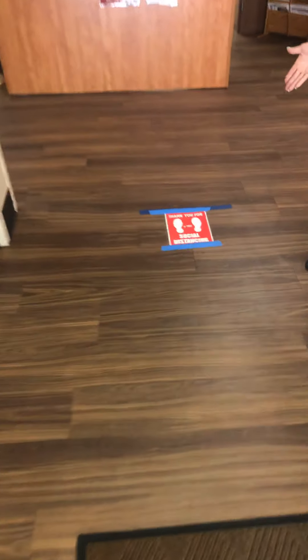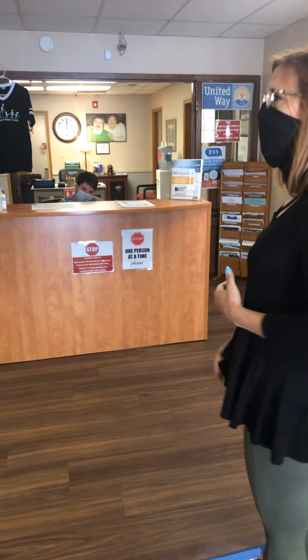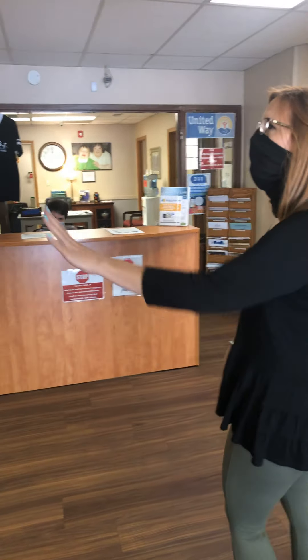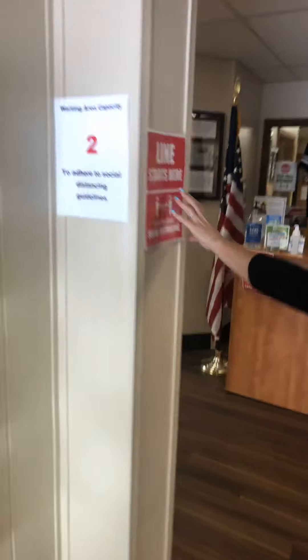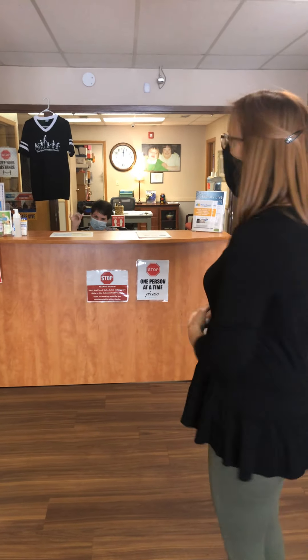You'll notice on the floor we have six-feet social distancing signs. That is to show you that from here to the front desk is six feet. And this is where the line would start. You'll see a sign here that says this is where the line starts.